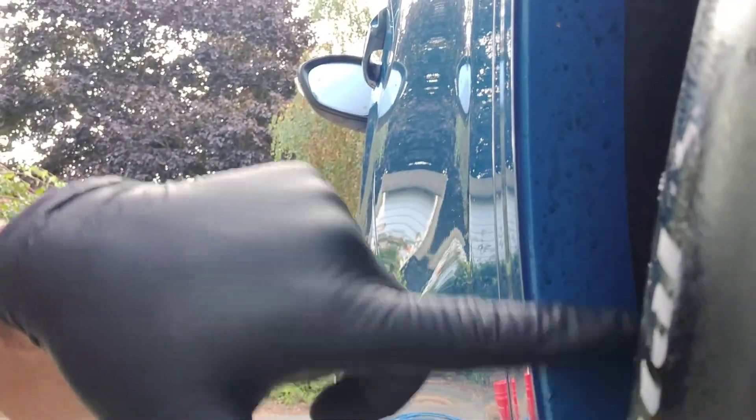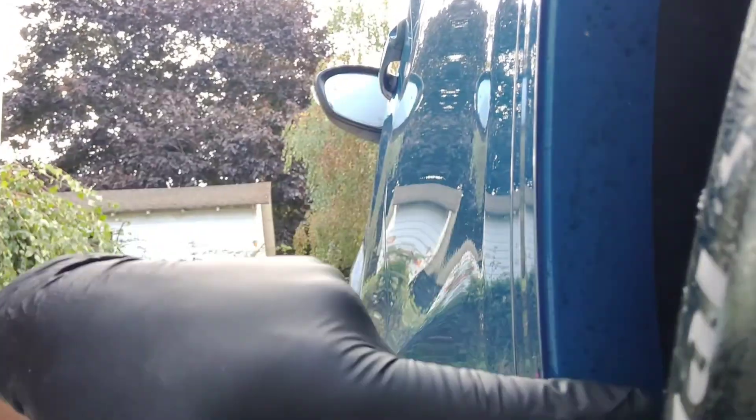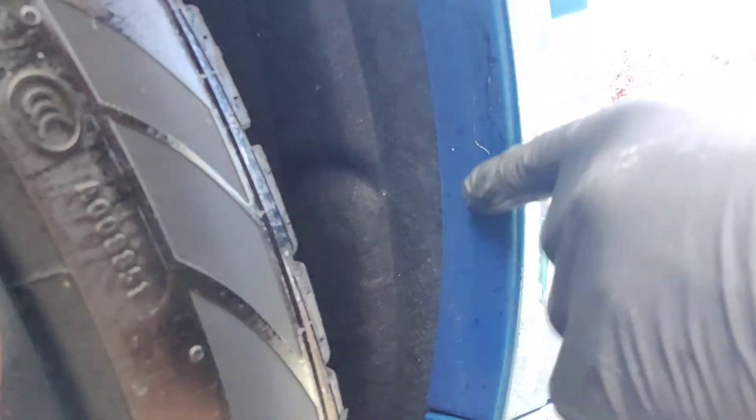This is some sticky crud we're going to have to remove. Hopefully hyper foam gets rid of it. You can see here in the wells - the camera might not pick it up - but it really slung bad. This side is real bad.